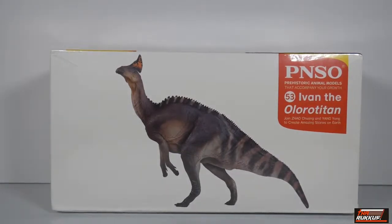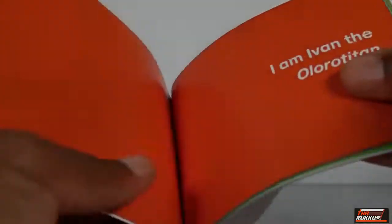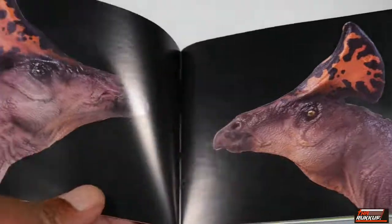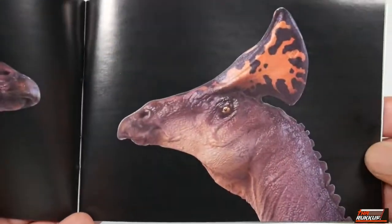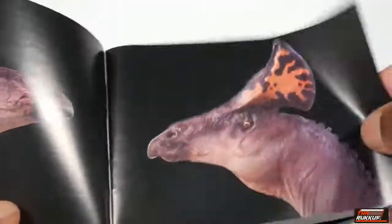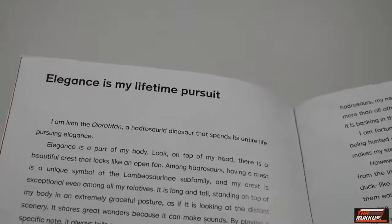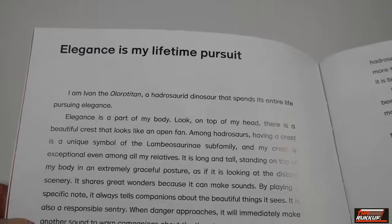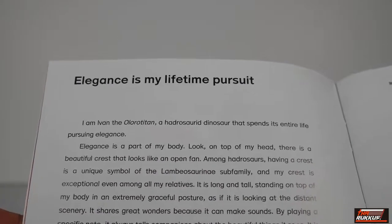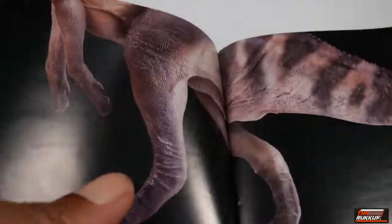Ivan the Olorotitan comes with a booklet that's included and it's filled with all kinds of things — photos, a table of contents, and a section titled 'I Am Ivan the Olorotitan' featuring beautiful artwork. They specialize in making these models look as realistic as possible — that artwork just looks incredible. They cater to children with little bios written as if the animal is speaking: 'I am Ivan the Olorotitan, a dinosaur that spent its entire life pursuing elegance.'